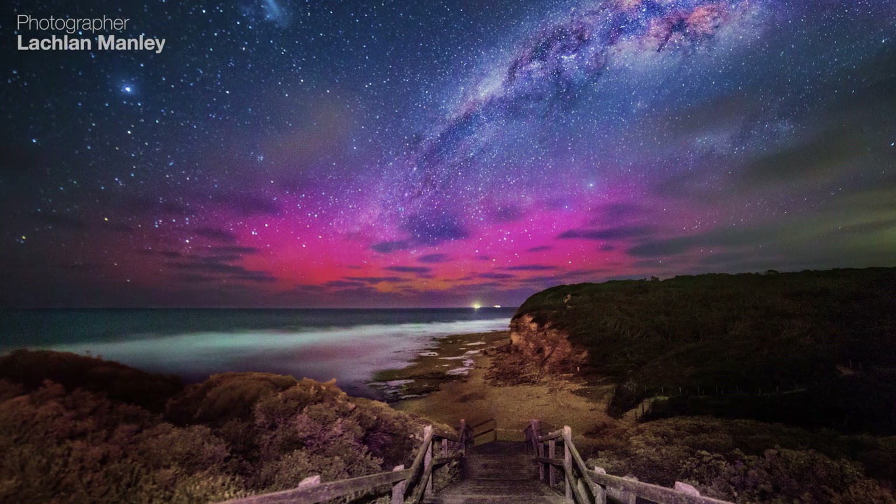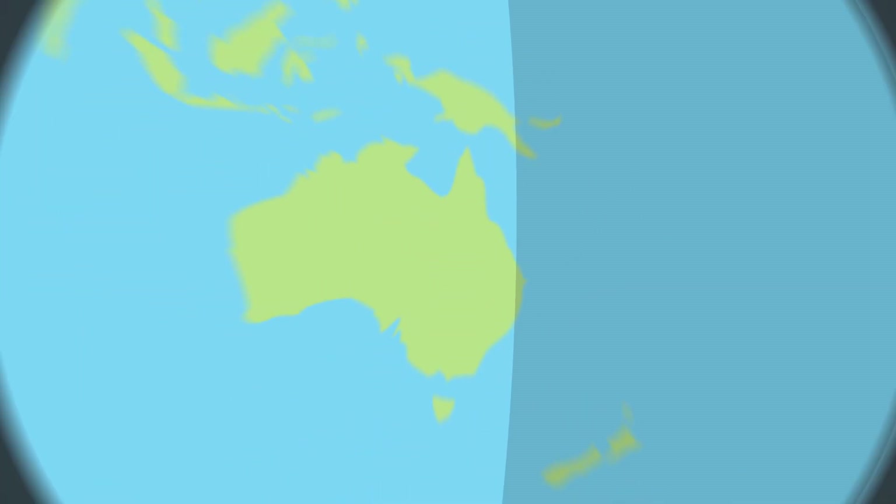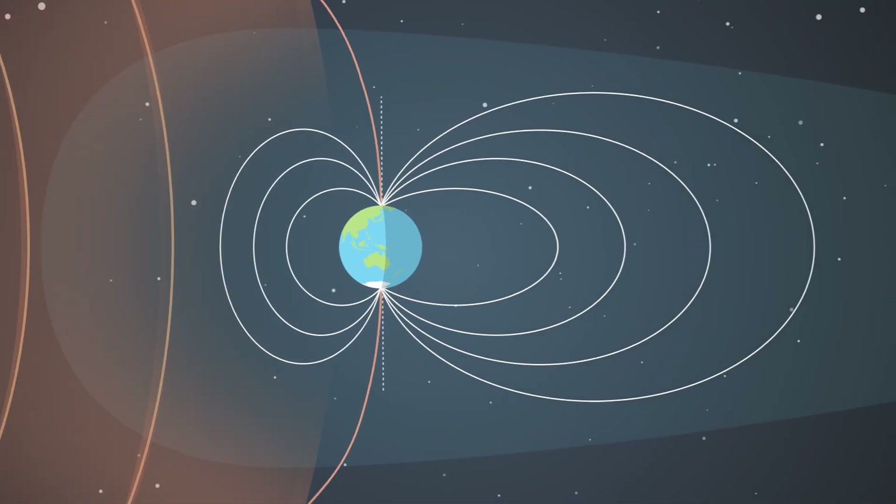Auroras can occur at any time in the year, but they're most likely to occur during the months of March and September. That's when the Earth's magnetic field is best oriented to interact with the solar wind.